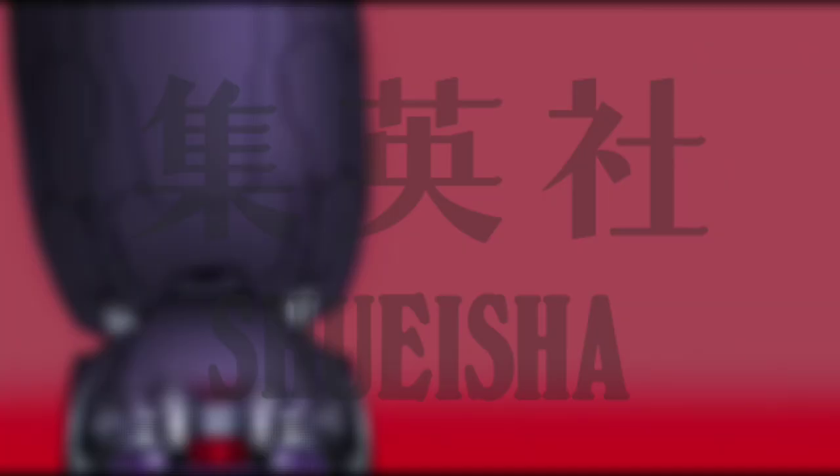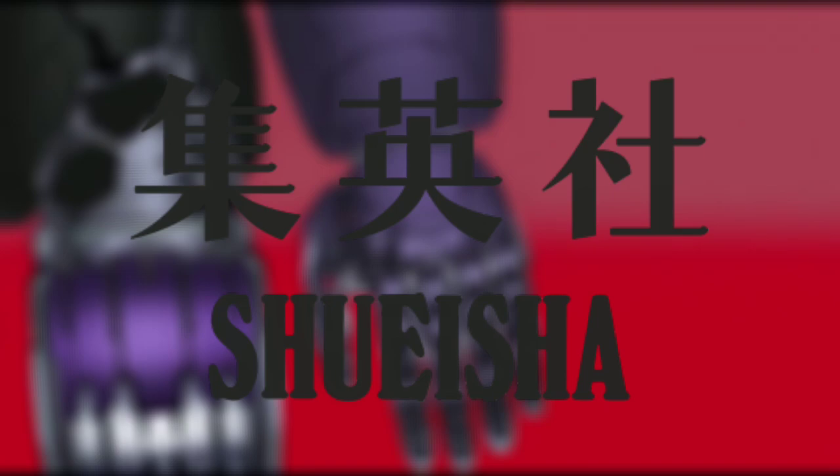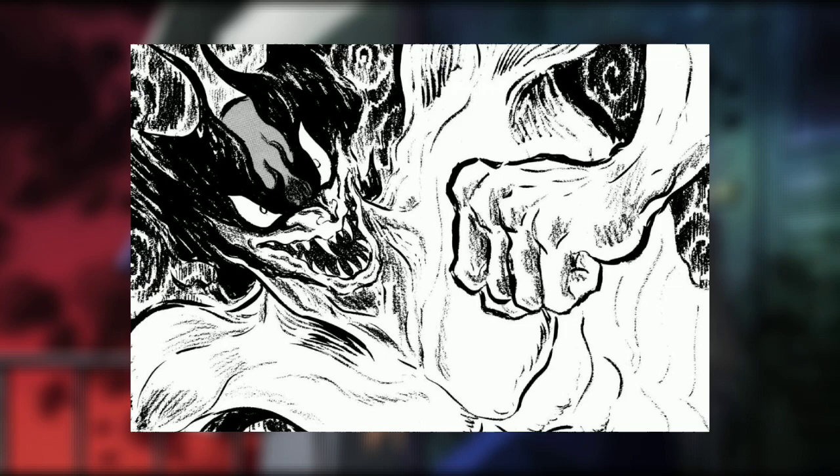When publishing for Shueisha, the company behind Shonen Jump, Go Nagai was met with both success and controversy during his early years as a mangaka. But when he founded Dynamic Productions in 1970, Nagai would end up seeing greater fame, being responsible for numerous properties that need no introduction.